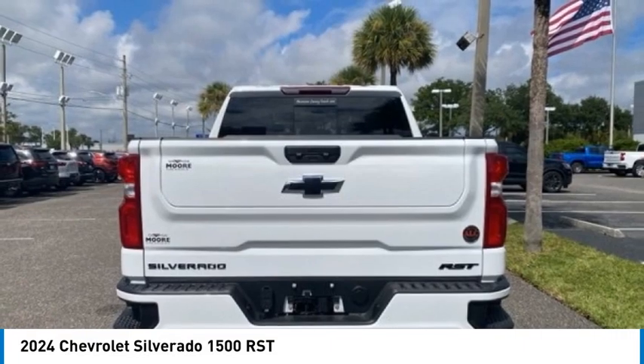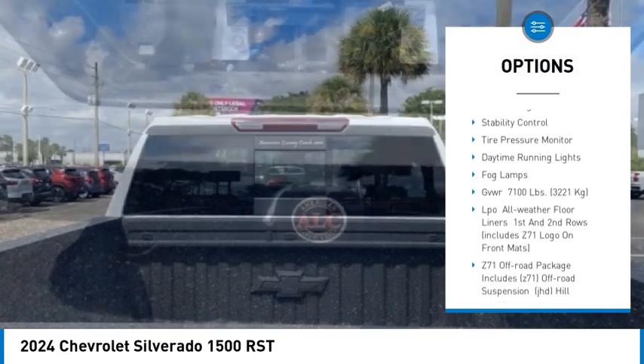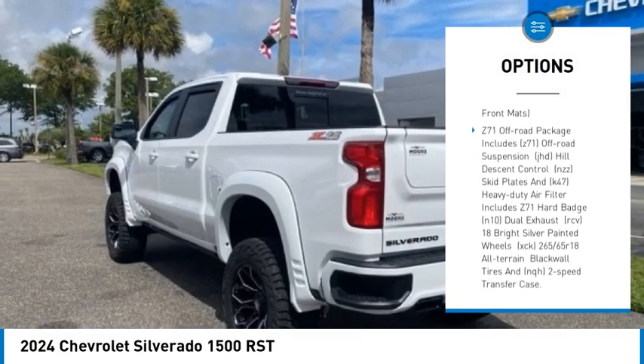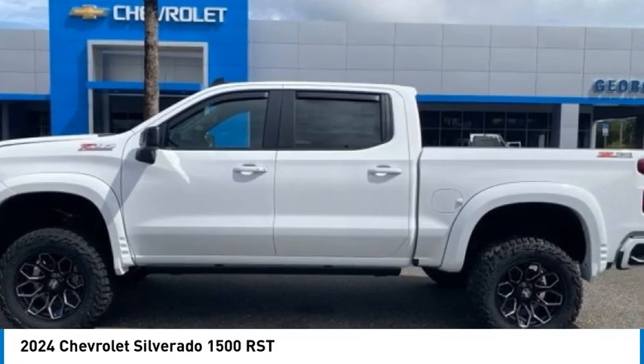Here are some of this vehicle's great options: four-wheel drive, tow hitch, hill descent control, heated mirrors, aluminum wheels, remote engine start, stability control, tire pressure monitor, daytime running lights, fog lamps.